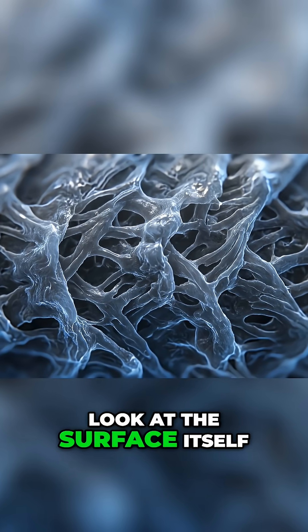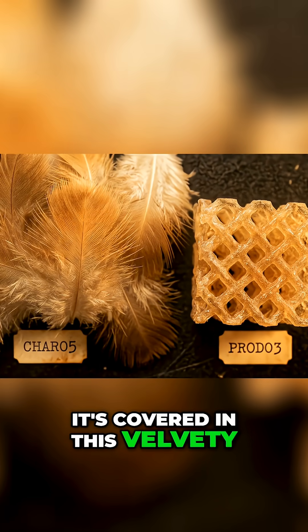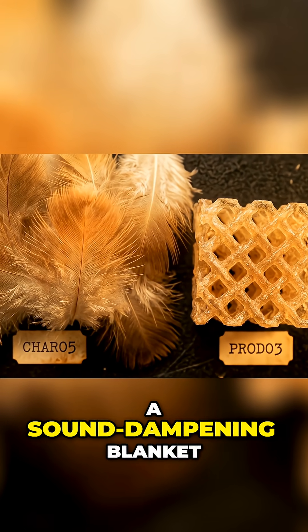Now look at the surface itself. It's not smooth like you'd expect — it's covered in this velvety, downy texture that's basically a sound-dampening blanket.